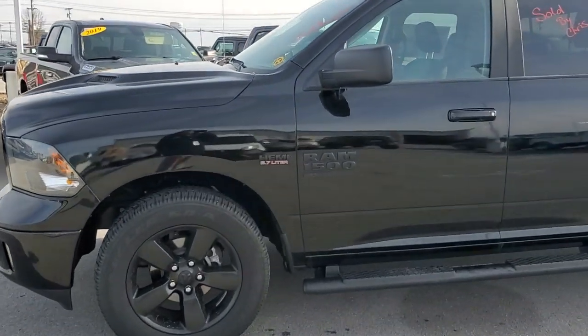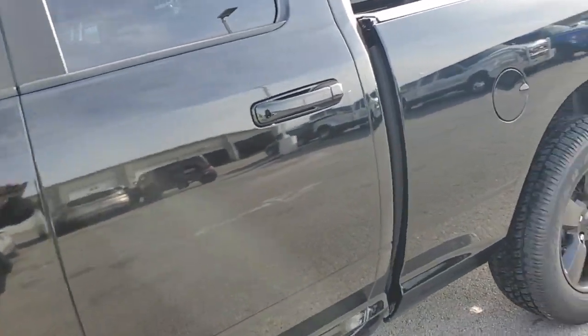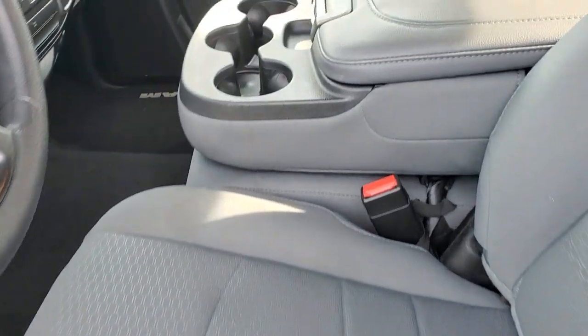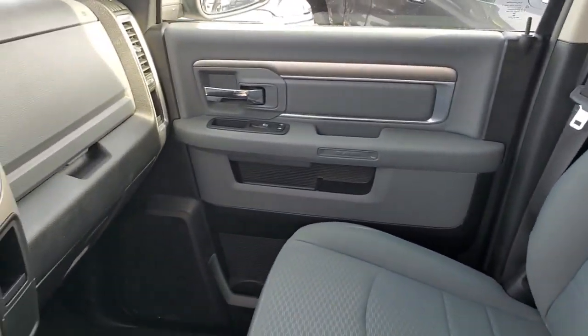Just want to take a moment, shoot a short video, let you know there is no major damage, major scratches or anything on the truck. Interior looks good. Definitely still needs to have it cleaned up — I'll have it cleaned up first thing Thursday morning.